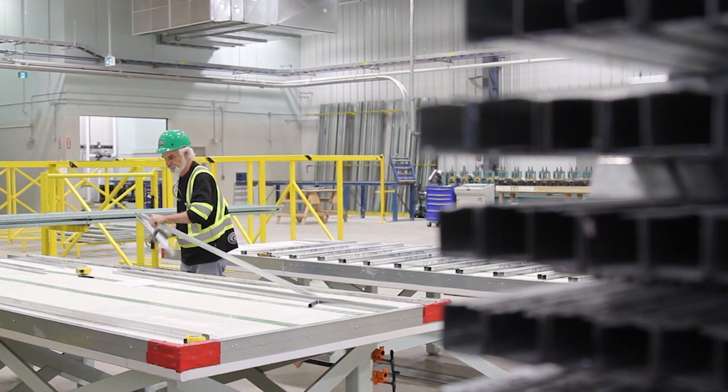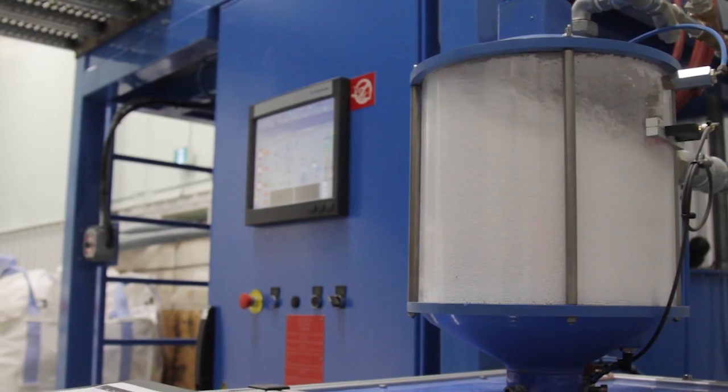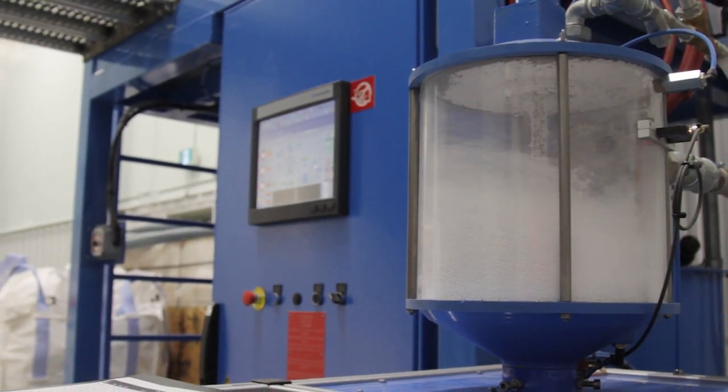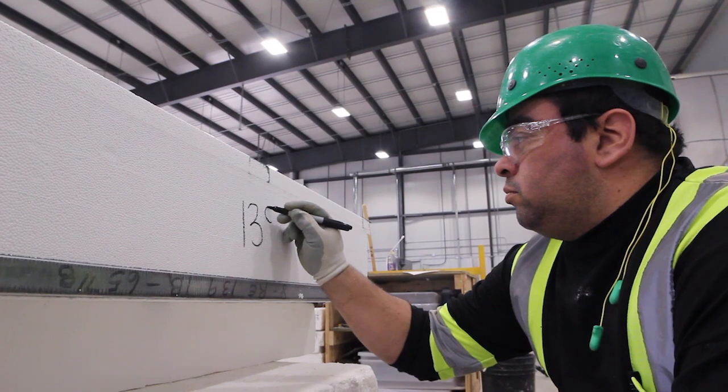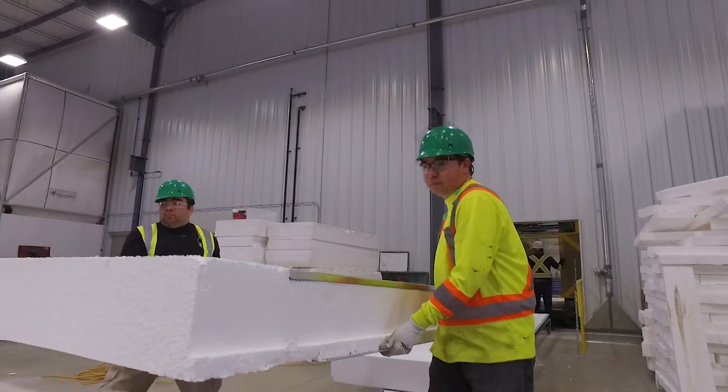ICE panels are made primarily of two industry standard building materials: Grade 90 steel, which is a galvanized steel, and EPS, which is expanded polystyrene. They're put together in an engineered fashion to create a composite that is extremely airtight, high in insulation value, and very quick to build with.